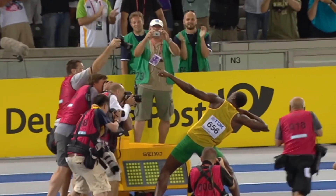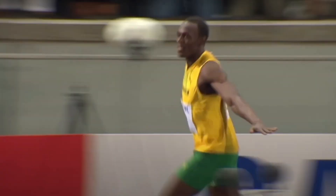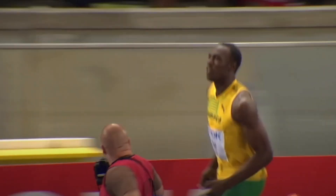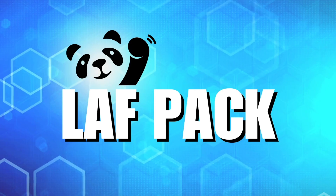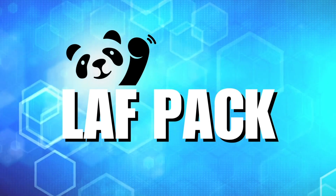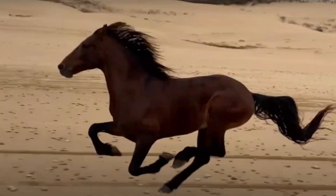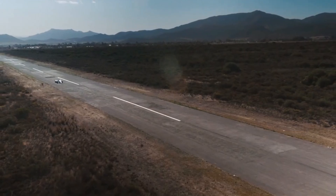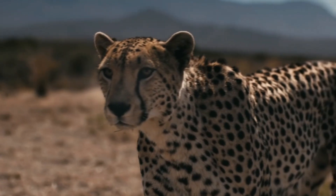On August 16th of 2009, Usain Bolt ran 100 meters in 9.58 seconds. Yeah, that's pretty good for a human. Hello, my name is Jeff, and today we are covering not one of the fastest, but the fastest land mammal on Earth, known as the cheetah.